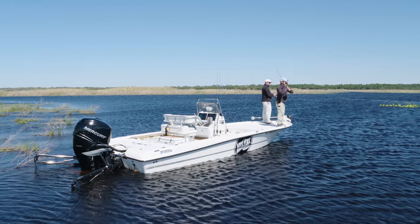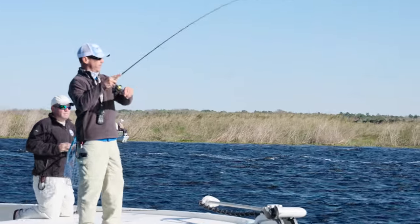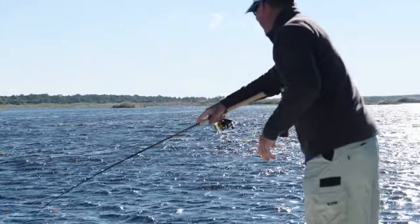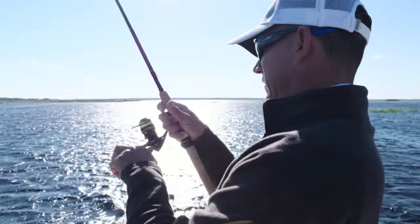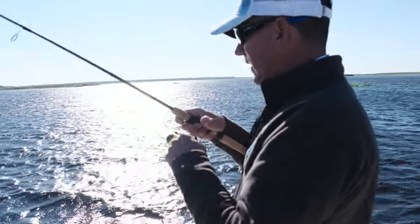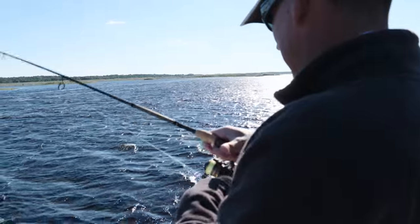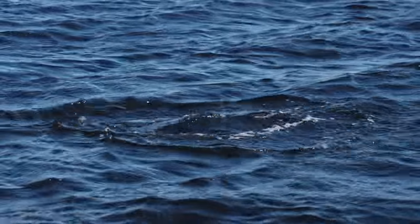I'm making the cast, never fished here, never caught one of these fish before, not quite sure what to expect. But then I do get the bite. That one's got a little more to him. All of a sudden the bite turned on here. It's hard with this wind to really feel it, but when they thump it — these aren't big fish — but when you match the tackle to what you're going after, it's just as much fun.